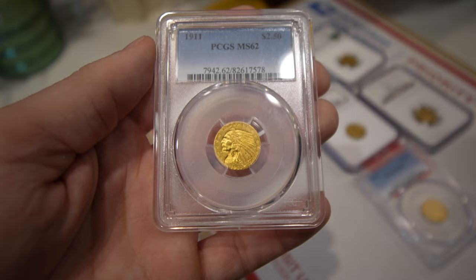Hey guys, it's Drew from the Koosh Club. Welcome back to a brand new video. In this video, we're going to show you a box of gold that we got from a subscriber — just a really nice group of quarter eagles. Let's get this video started.